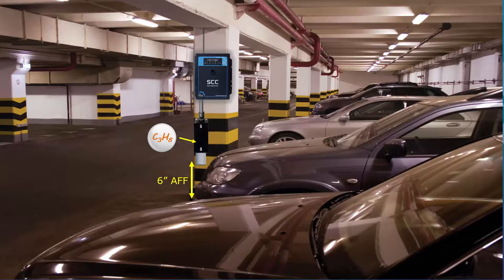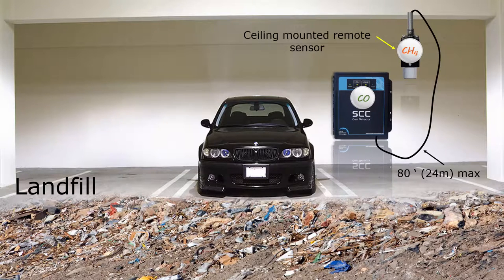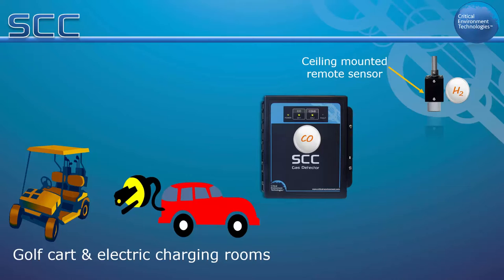Car parks built on old landfill sites should be monitored for methane as well as carbon monoxide. Configuring the SCC with an internal electrochemical CO sensor and a remote ceiling mounted methane sensor would provide detection for both gases. Newer parking garages may be built with electric car charging stations, creating a concern for hydrogen build up. When hydrogen mixes with the right amount of air, it becomes a highly flammable gas. An SCC with an internal electrochemical CO sensor and a remote ceiling mounted hydrogen sensor may be the configuration to monitor the target gases in this example.